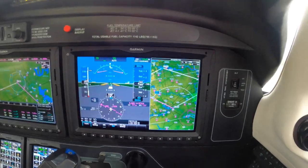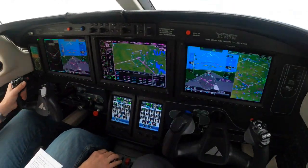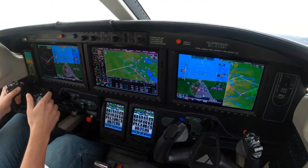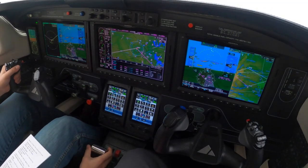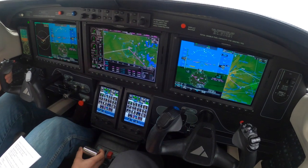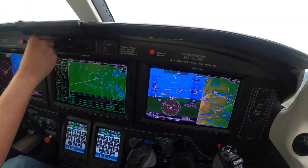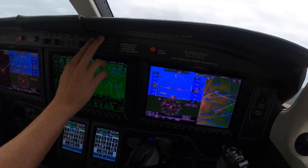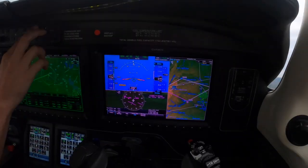95 knots. November 9-7-Foxtrot Bravo, continue inbound for the right downwind to Runway 20. Trip for the bars and autopilot on. So now you're on a runway heading, not a lot of fiddling needed there. Traffic, 8 o'clock, altitude not available, zero miles.